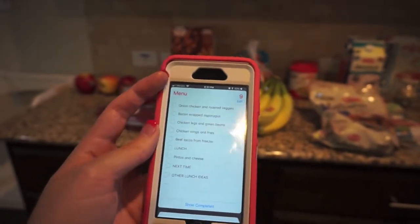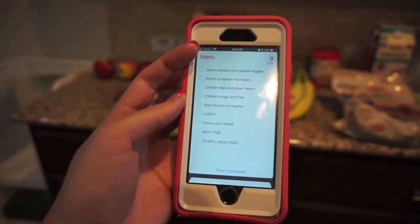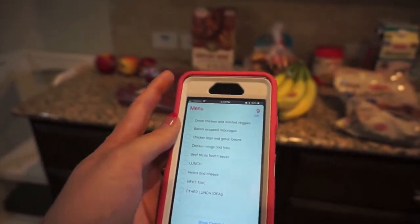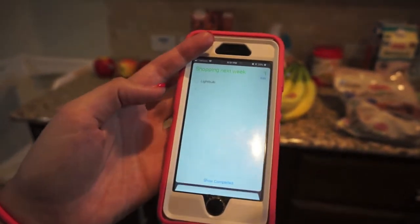I just move things up as I'm planning them out. If I see a recipe I want to try, I'll add it to the next time or other lunch ideas section. It's been working really nicely for me the last week and a half. I carry things over and put them on the menu plan from here — it's just easier to look directly at my menu while I'm doing my shopping list.